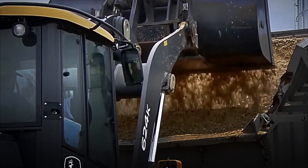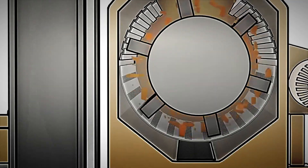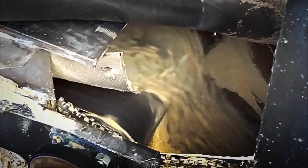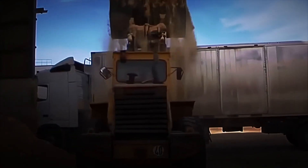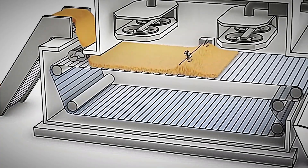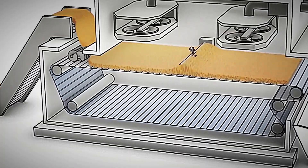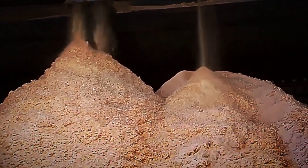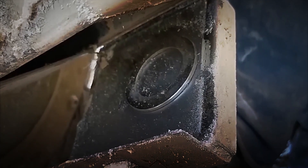Once the material is dry, it is passed to a second mill that further pulverizes the particles until they are ready for the key stage: pressing. In cylindrical dye presses with narrow holes, the dried sawdust is subjected to extremely high pressure and temperatures exceeding 100 degrees Celsius, which causes the lignin present in the wood — a natural polymer that acts as glue — to soften and function as an internal adhesive, binding the fibres without the need for chemicals or artificial additives. Hence why pellets are considered a 100% natural product.